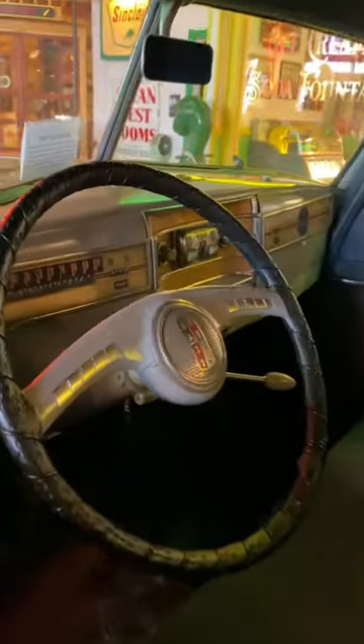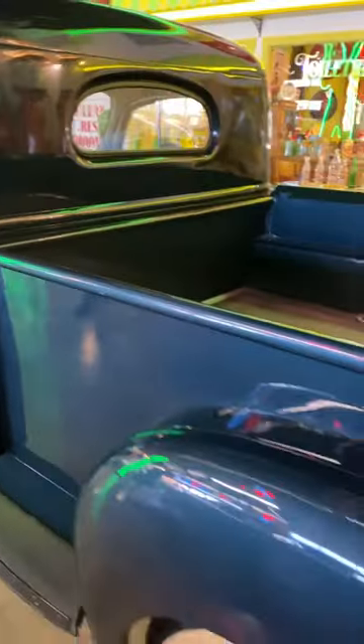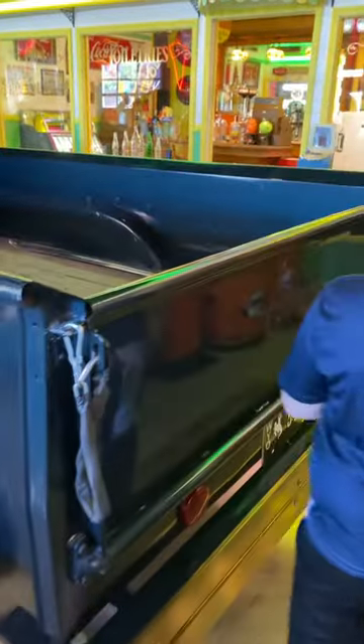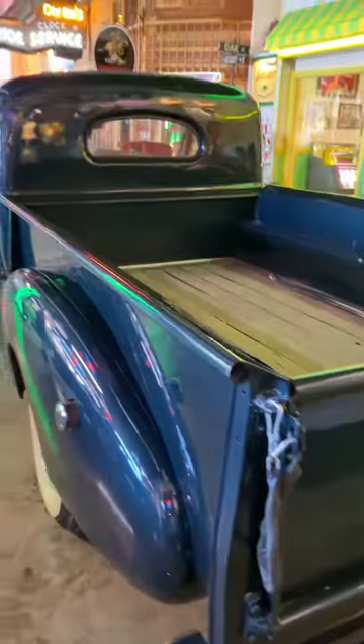Here's the interior of the Hudson pickup truck. Isn't that crazy? Coming around back here — look at this bumper setup. And yeah, Hudson right there. Look at the Hudson on the bumper. That thing is amazing.